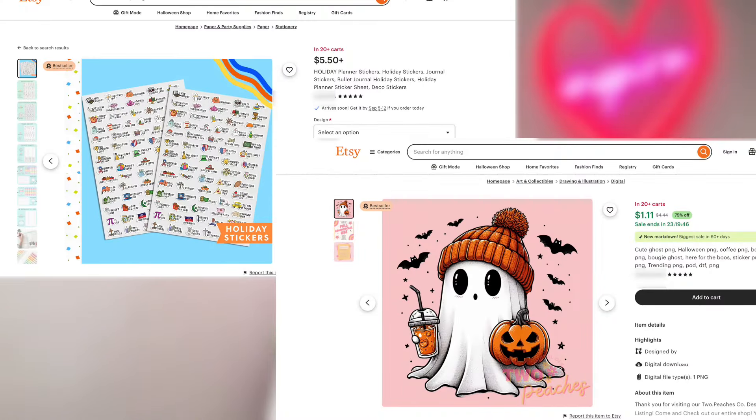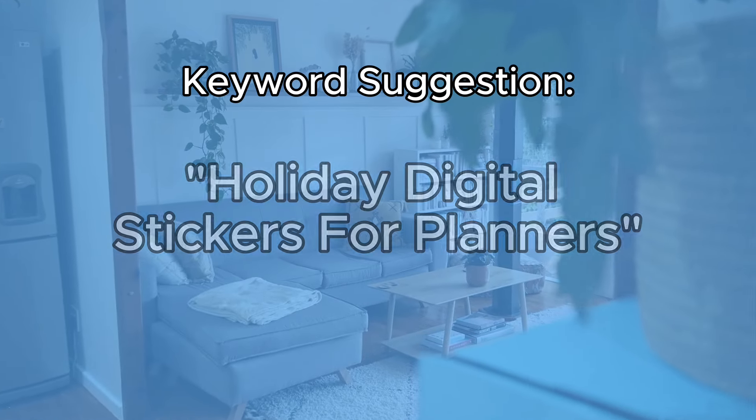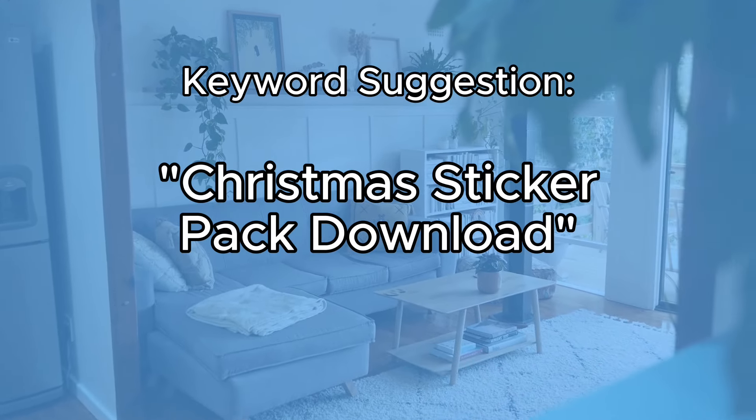Sixth on the list is stickers or digital products like SVGs or PNGs. The best part about digital products is the low overhead and easy distribution. Use keywords like 'holiday digital stickers for planners' or 'Christmas sticker pack download.' These printable stickers and digital products are super versatile and can be used across multiple different holidays, themes, seasons, and niches.